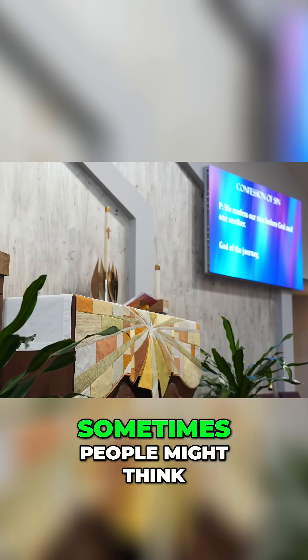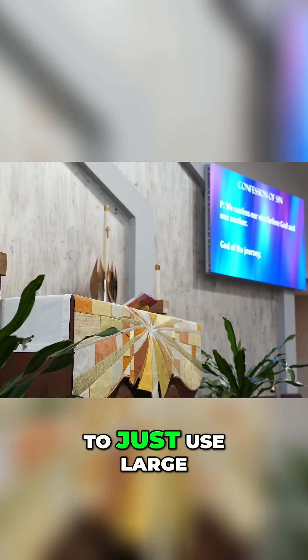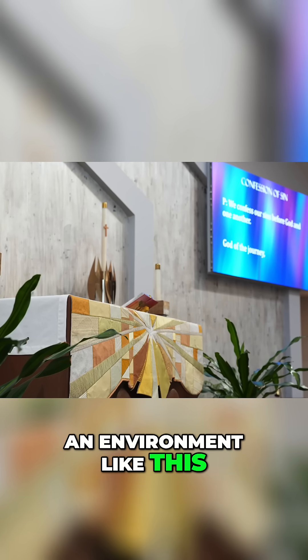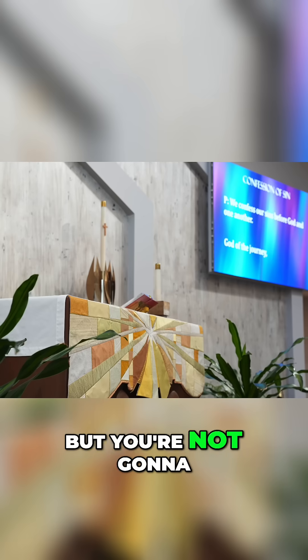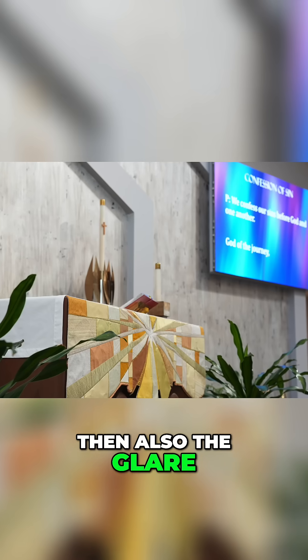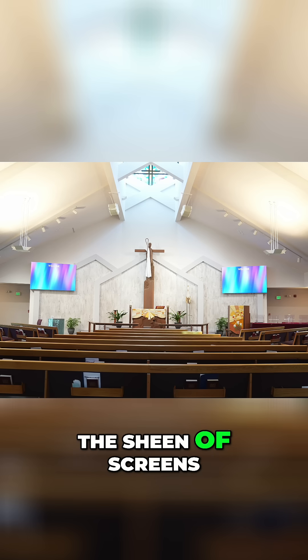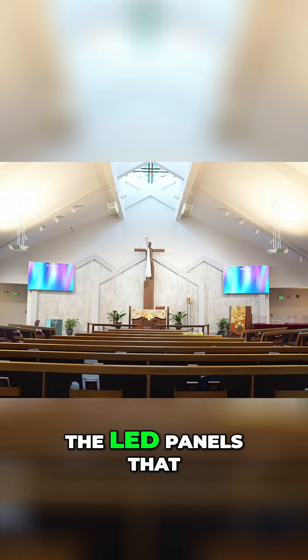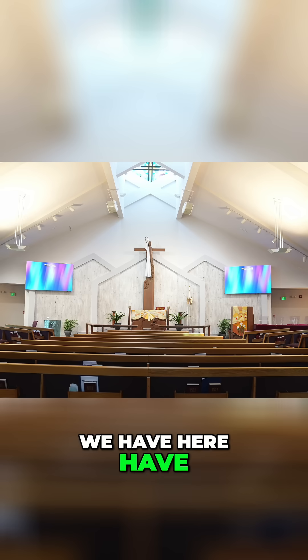Sometimes people might think it's a good idea to just use large flat-screen TVs in an environment like this. It could be functional, but you're not going to have nearly the same amount of brightness, and the glare you get on the sheen of screens like that is not going to look nearly as good as this.